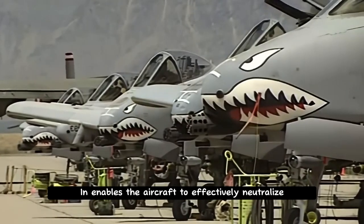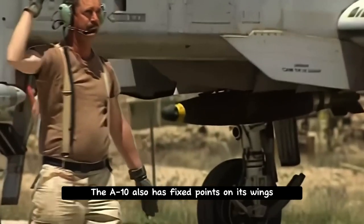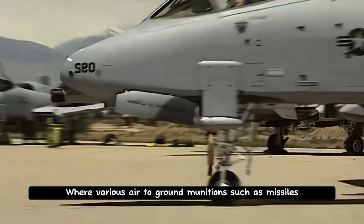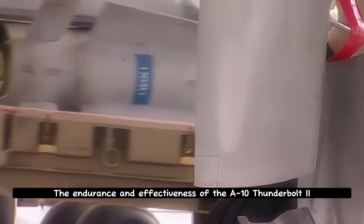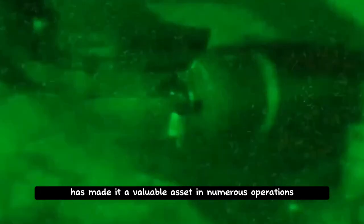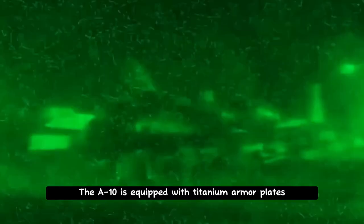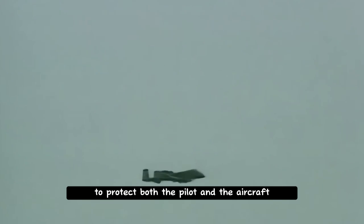It enables the aircraft to effectively neutralize armored vehicles and other targets. The A-10 also has fixed points on its wings where various air-to-ground munitions such as missiles and bombs can be carried. The endurance and effectiveness of the A-10 Thunderbolt 2 has made it a valuable asset in numerous operations. The aircraft has seen active service in conflicts such as the Gulf War, the Bosnian War, the Iraq War, and the Afghanistan War. The A-10 is equipped with titanium armor plates designed to resist various types of ammunition, to protect both the pilot and the aircraft.